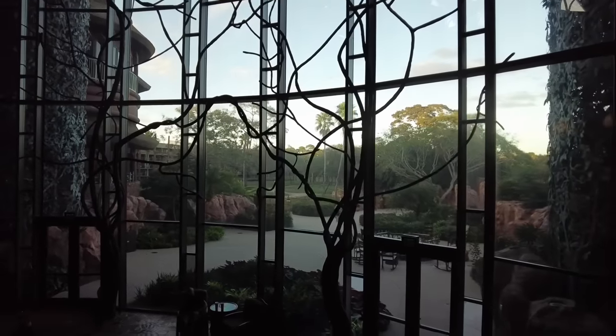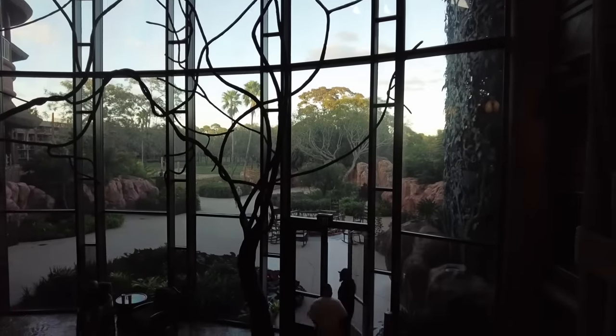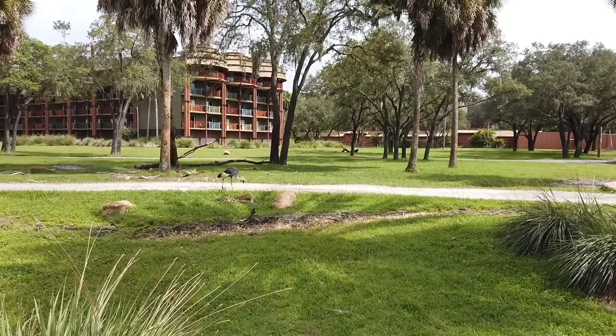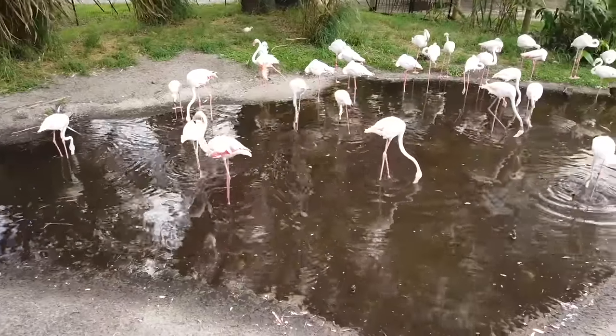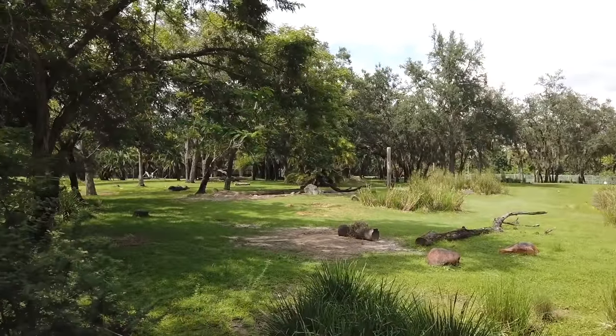Animals are most active first thing in the morning and around sunset. There are four different savannahs where you can see zebras, giraffes, and more. My favorite animals on the savannahs are these cranes that do a little dance — those are over at the savannah at Kidani Village. But all four savannahs have amazing animal views, and the views don't stop when the sun goes down.